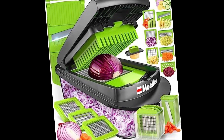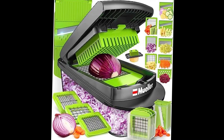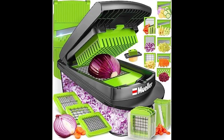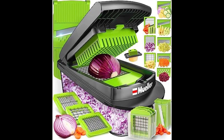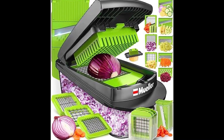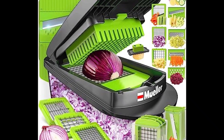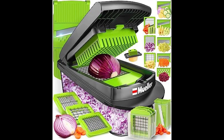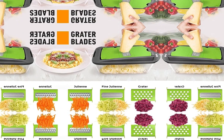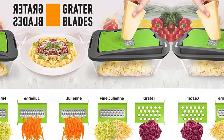Equipped with eight razor-sharp blades, the Mueller Pro Series ensures uniform and precise cuts, transforming the often tedious task of chopping into a seamless experience. Whether you're preparing salads, stir-fries, or garnishing dishes with finely sliced ingredients, this vegetable chopper delivers consistently impeccable results. Adjustable settings further empower users to customize the size of their cuts.